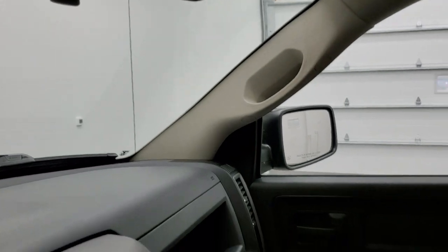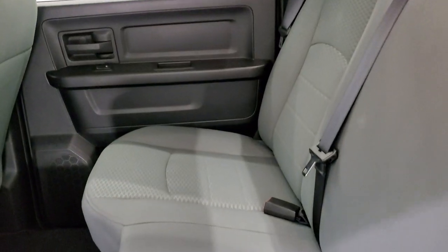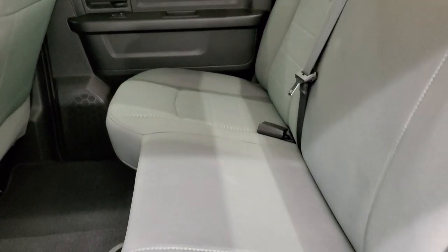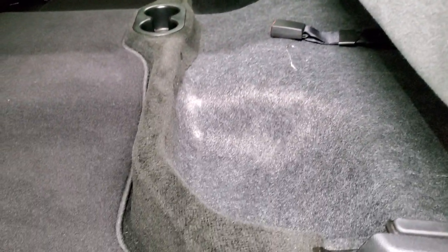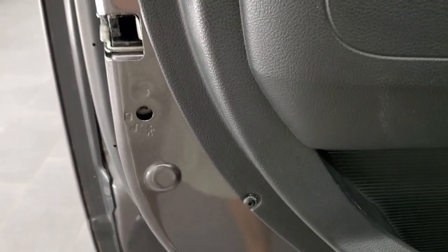We'll take a quick look at the back seats and then we will start it up and take a look under the hood. The back seats are just as clean as the front seats — no rips or tears back here. These seats do fold up for extra storage. And you do get in-floor storage with removable containers for easy cleaning. You do get child safety locks on the back doors as well.